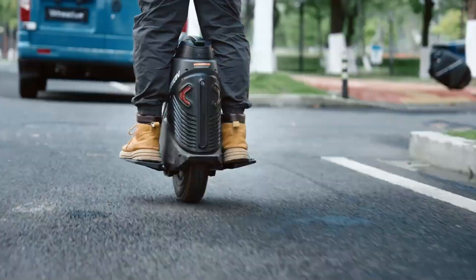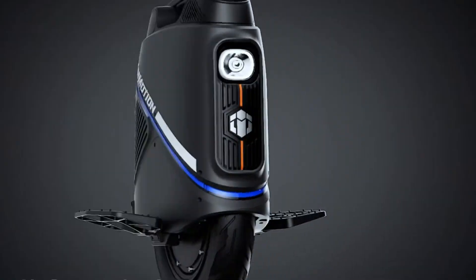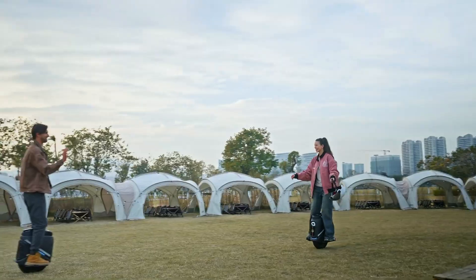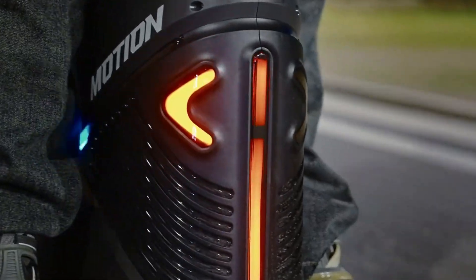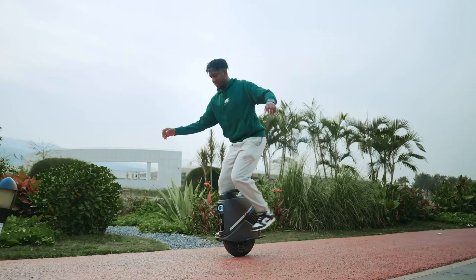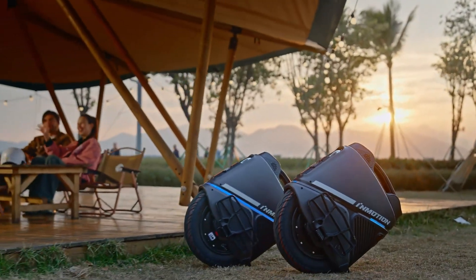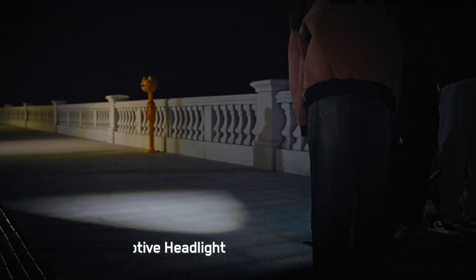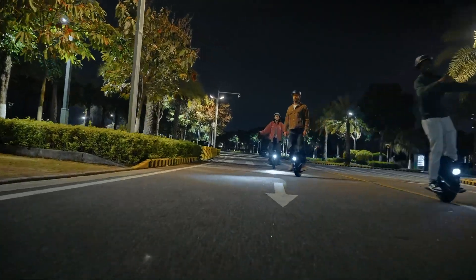Packed with smart features, the V9 includes real-time GPS tracking, remote locking via the InMotion app, and customizable ambient lighting. Dual USB-A and USB-C ports provide up to 20 watts of power for charging devices on the go. With an IPX6 waterproof rating and UL 2272 certification, it prioritizes safety in all conditions. Priced at $1,300, the InMotion V9 is a premium choice for both beginners and experienced riders looking for a high-performance, feature-rich personal transportation solution.